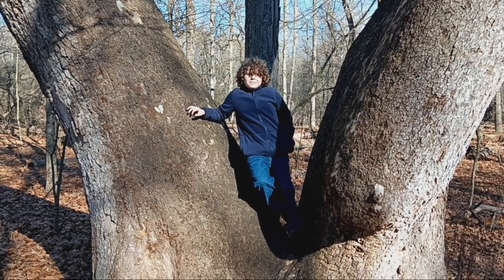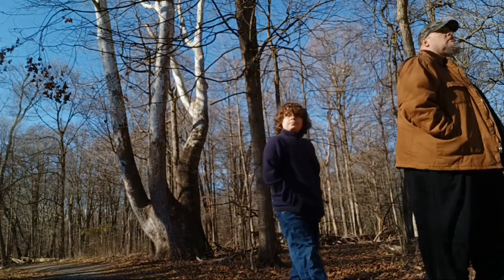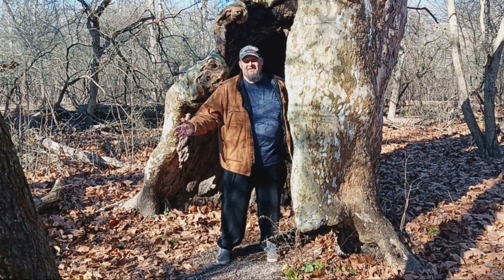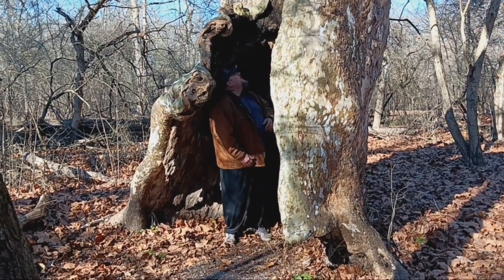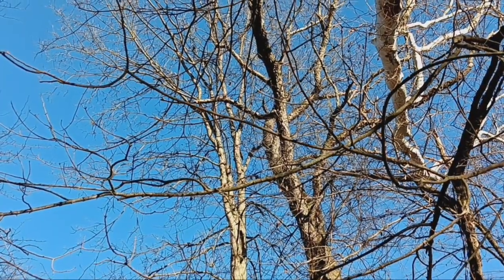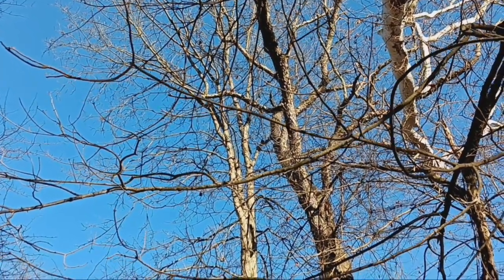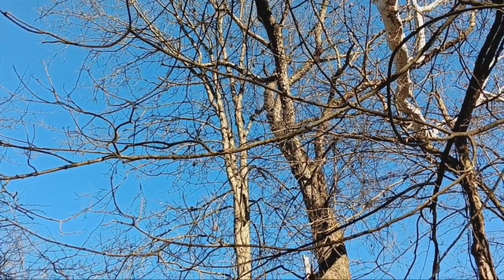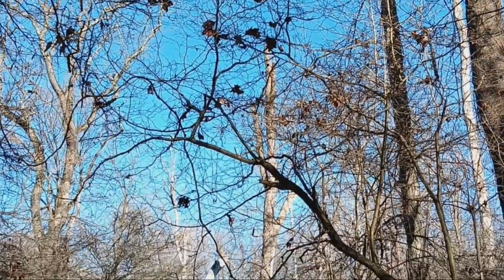I'm telling you, these trees are awesome. Check this tree out — it goes in! I bet some animals probably come in here and sleep. Pretty awesome.